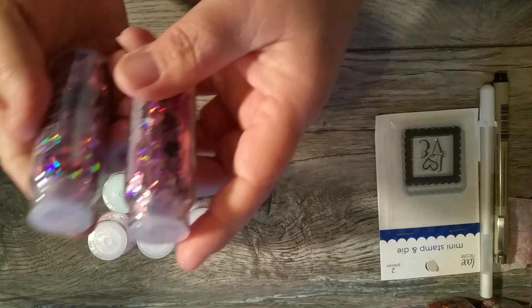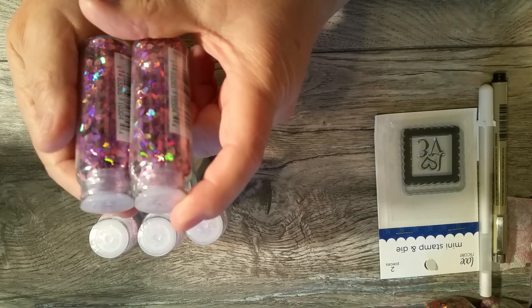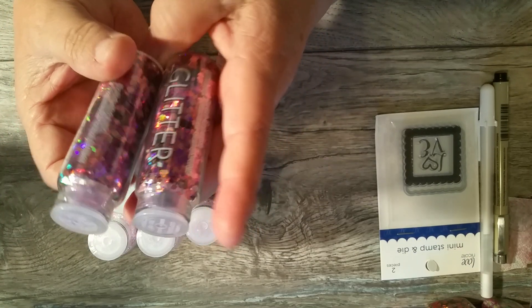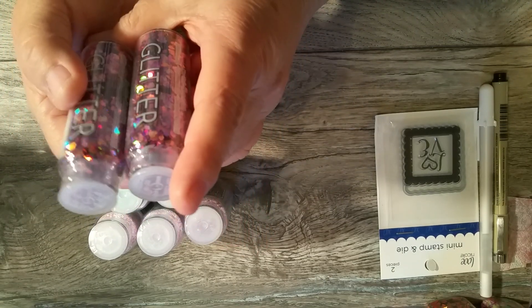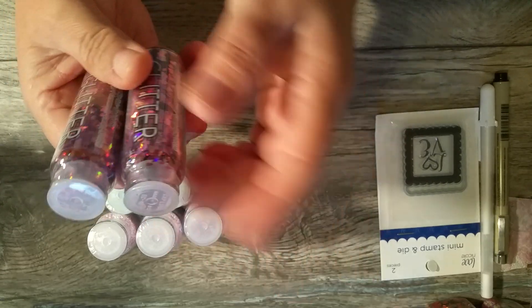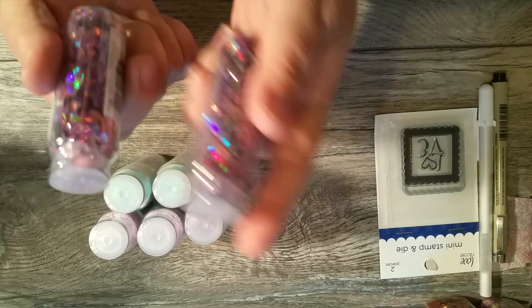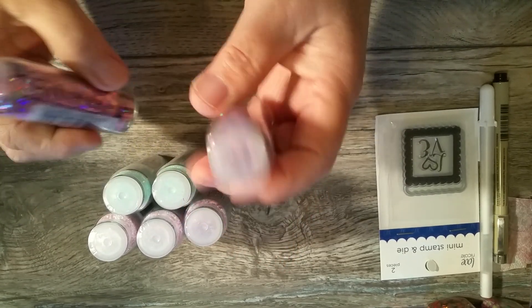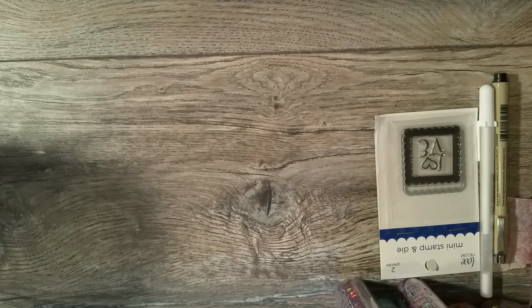They also had the hearts in another color and I thought they were so pretty — they only had two, so I picked them both up. Again, for my happy mail, because I'm going to do one of my mailboxes that I designed. I want to put happy mail in it and I'll be able to include some of these glitters. When I go back I'll definitely be checking to see if they have any more. So that was all from AC Moore.